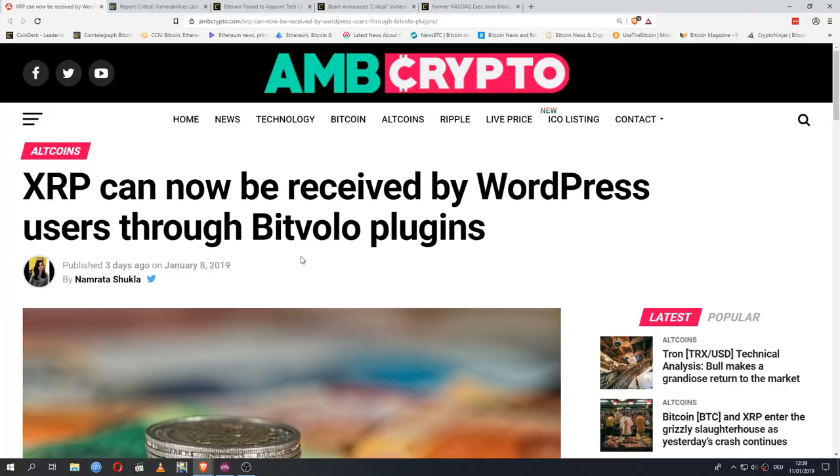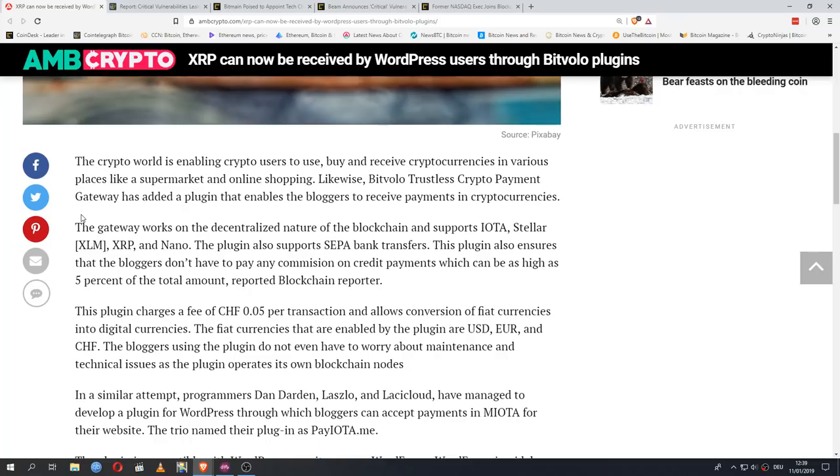First up, an interesting new WordPress plugin that integrates a bunch of cryptocurrencies right into the platform. Most of you probably know what WordPress is, but for those who do not — WordPress is a content management system running in the background of a lot of blogs and websites. At some point, more than 10% of the internet was using WordPress. You can buy it directly or use wordpress.com to make your own blog. One appealing aspect is the range of plugins offering extra functionality, and this is a new plugin — not official from WordPress themselves, but available on the platform.